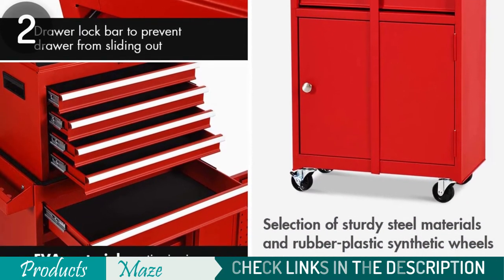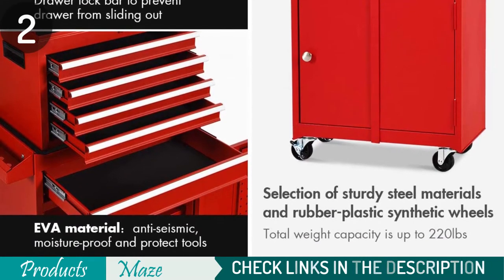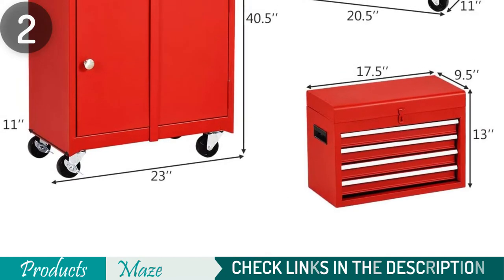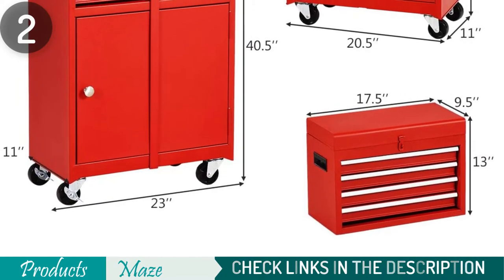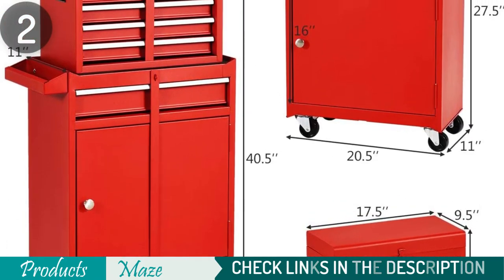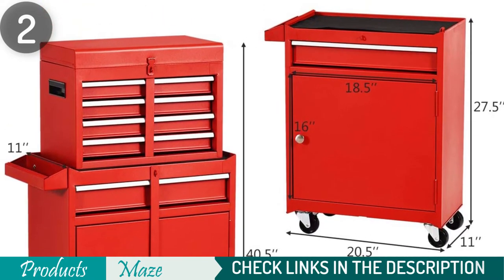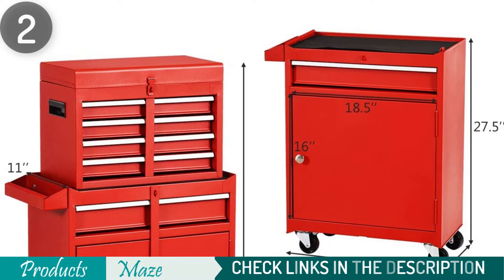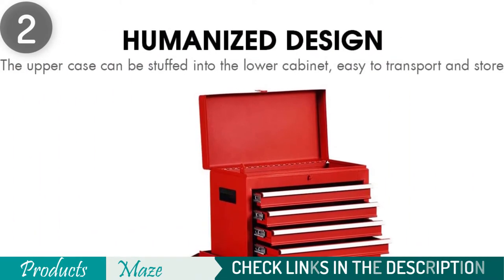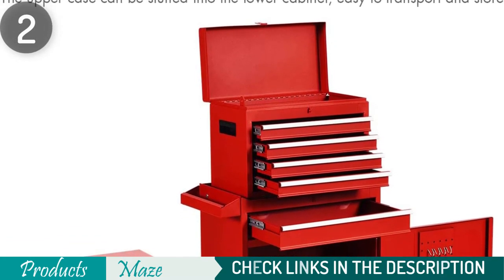One unique feature of this Goplus Tool Chest is that it is detachable into two. The top containing four large drawers can easily detach from the tool cabinet, and you can use them independently or together depending on your need. This Goplus Tool Chest excels in ergonomics. The top box has double handles for efficient and comfortable handling, while the bottom cabinet has trolley handles for the same purpose. The top box also comfortably fits inside the cabinet for easy transportation and storage, though you'd have to remove the inner panel of the cabinet.